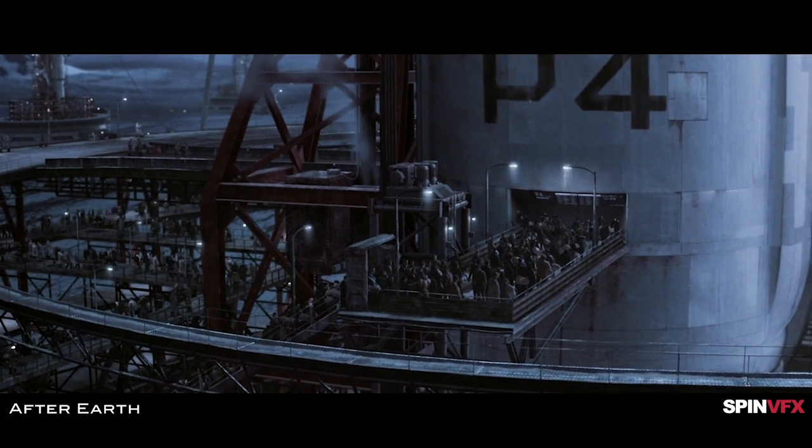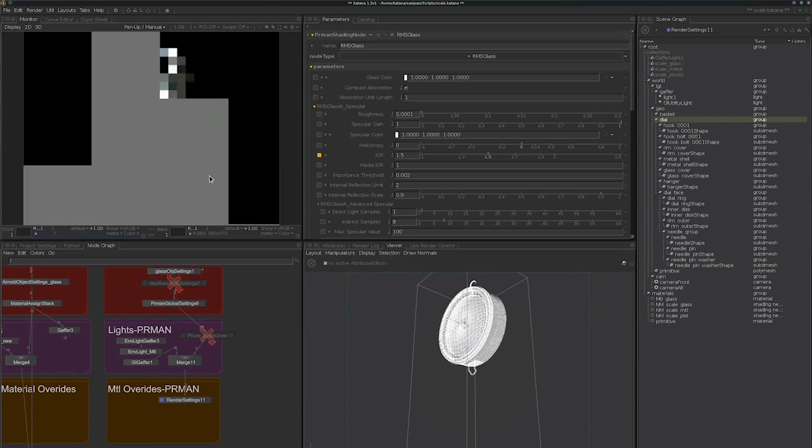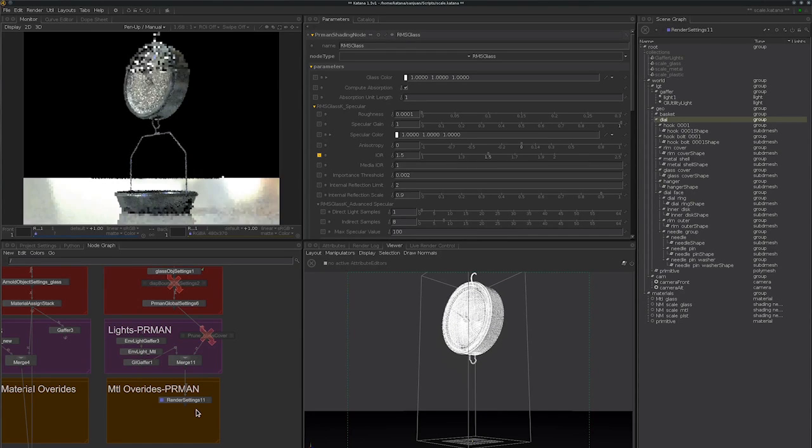Even if you're doing just 10 shots, it doesn't have to be hundreds or thousands of shots. As soon as you want to build a model or do some development and then use that in 10 shots — maybe some of the shots need tweaks and changes — Katana just actually works.